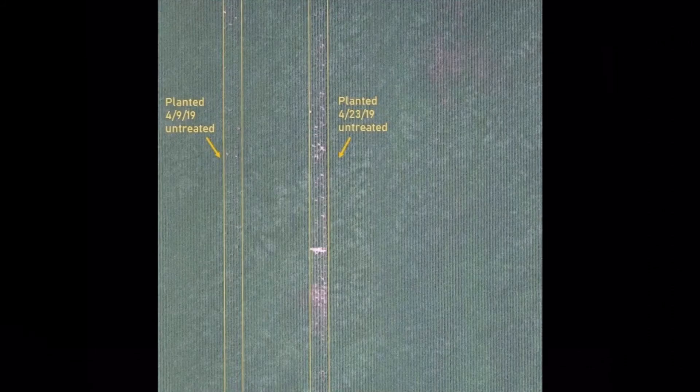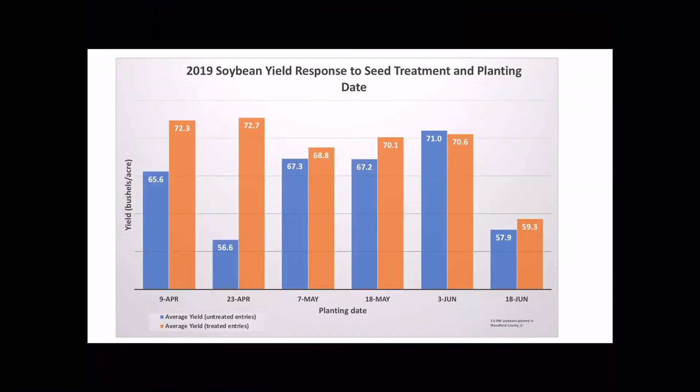In fact, we flew a drone over the Roanoke site in June, and one of the first things that stood out was the big gaps you can see in the field where the stands were extremely poor where the beans were untreated. And of course, that translated to yield, as we can see in this graph.